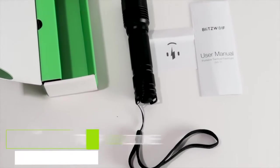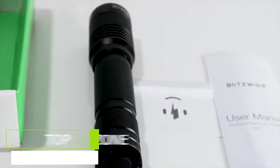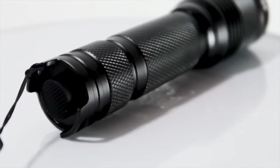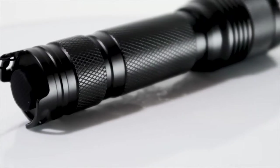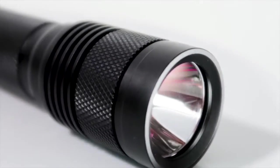Blitzwolf BW-T1 XPG3 S4 750 Lumens Portable Tactical LED Flashlight is extremely lightweight, compact, yet a powerful flashlight. The flashlight is IPX8 waterproof and its both front and rear internal mounted springs protect it from shocks and drops.